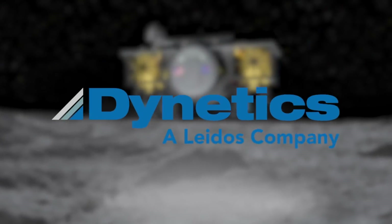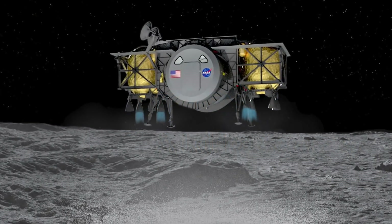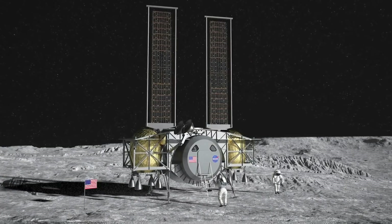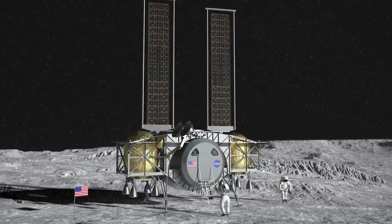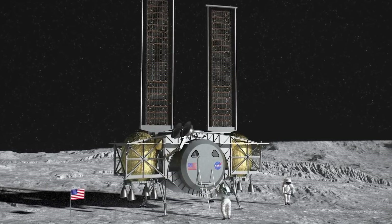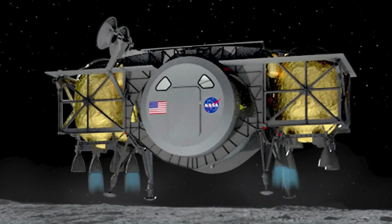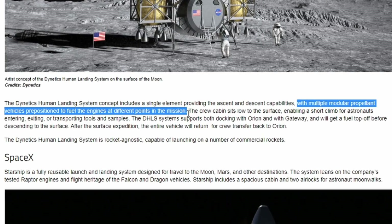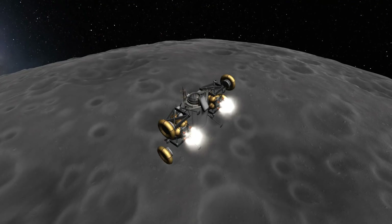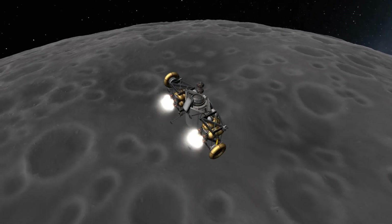Next up, let's talk about the Dynetics lander. This thing uses quite the unique design, having a low-slung crew and/or habitation compartment, making it easier for astronauts to leave and enter the vehicle. There's also a detail that makes this the most Kerbal of the landers: in order to reuse the vehicle and utilize it for descent and ascent, Dynetics proposes to use — and I quote — multiple modular propellant vehicles to fuel the engines at different points in the mission. So basically they are doing what every KSP player has done: use extra fuel tanks and drop them when no longer needed.